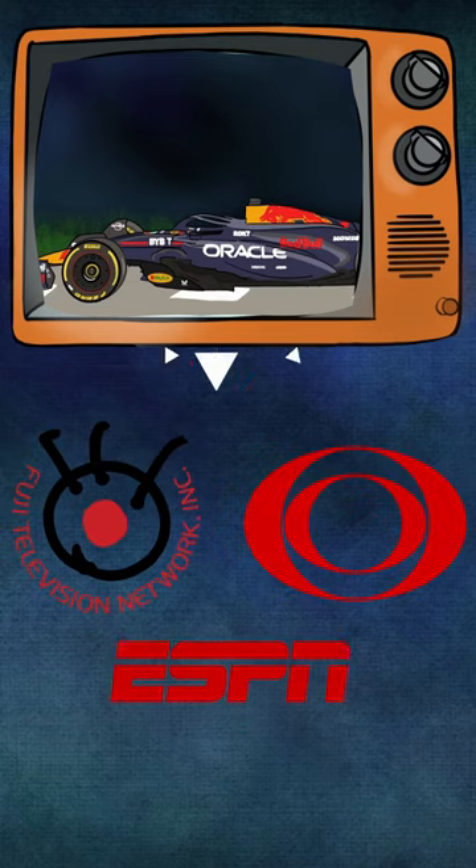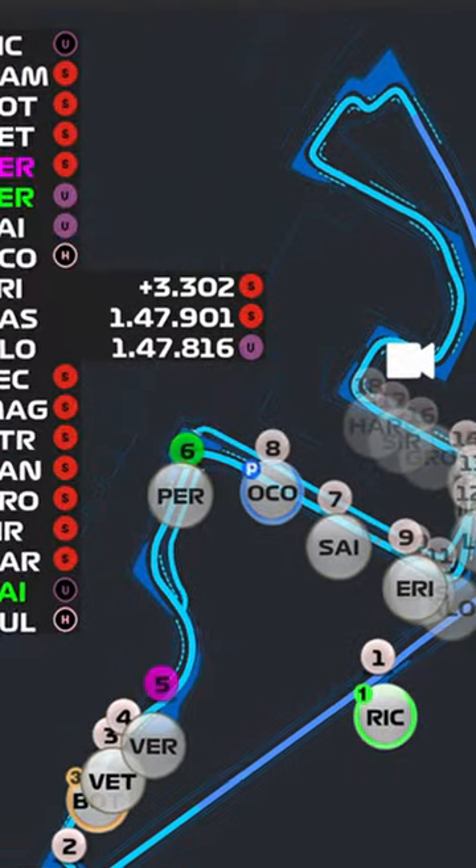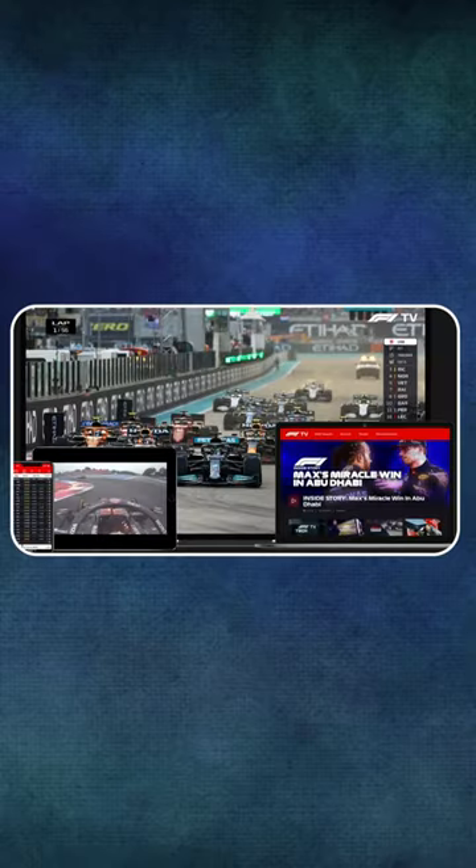Edited footage is transferred to broadcasters worldwide. Plus, with complementary subscription perks like live timing, you have the ability to build a fortress of F1 broadcasting in your own home.